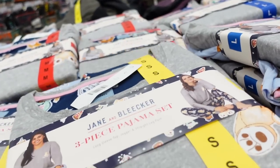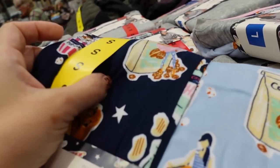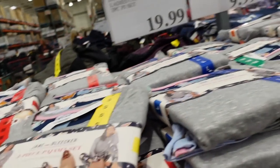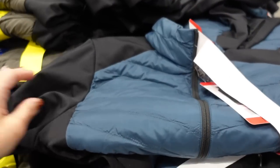The three-piece pajama set is from Jane and Bleaker. It has a long-sleeve tee in a microfiber material with a little graphic detail. You get two pairs of pants and one long-sleeve top, with a bear print. These are $19.99.